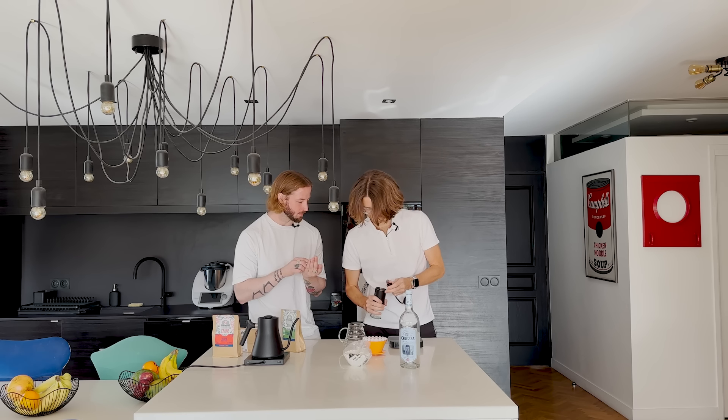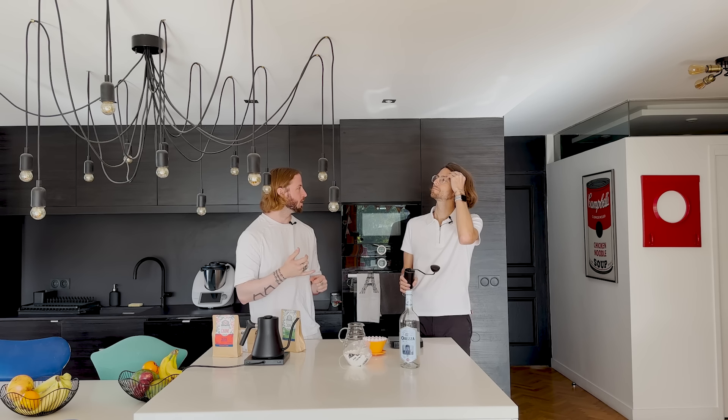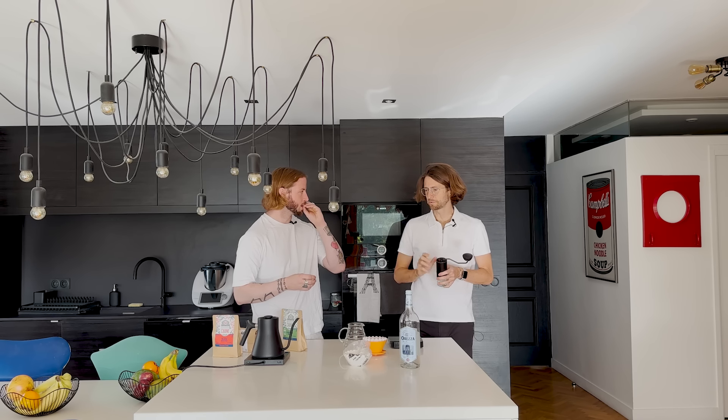Using a Comandante grinder — standard clicks, 27 clicks on this one. That's a little bit on the coarser side. I usually do between 26 and 28, sometimes adapting up to 30 depending on the coffee.